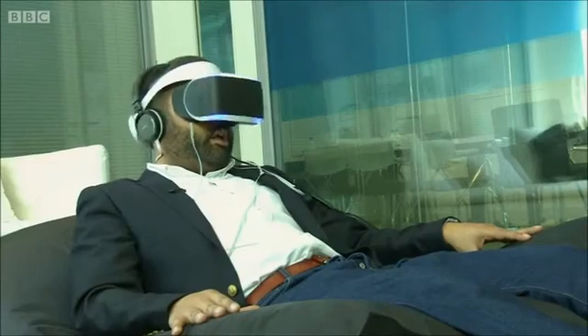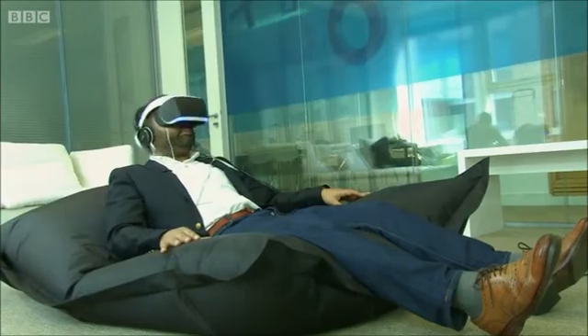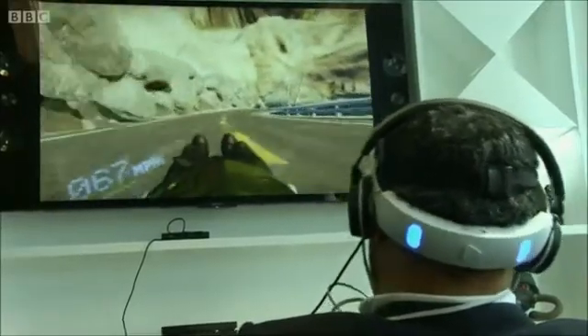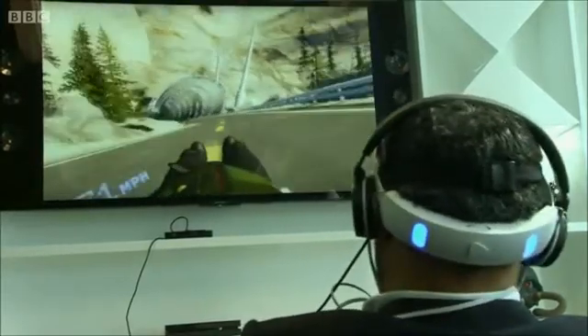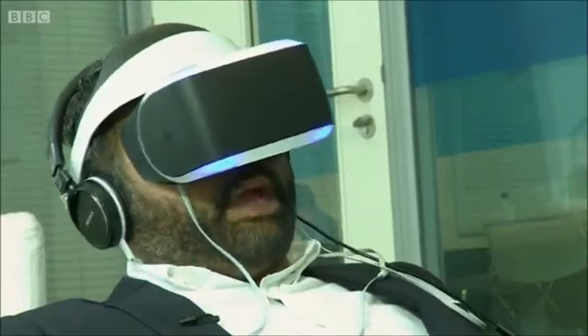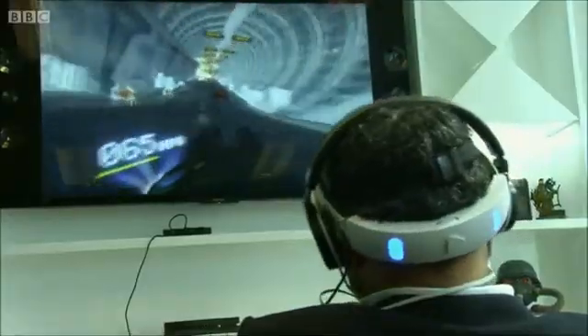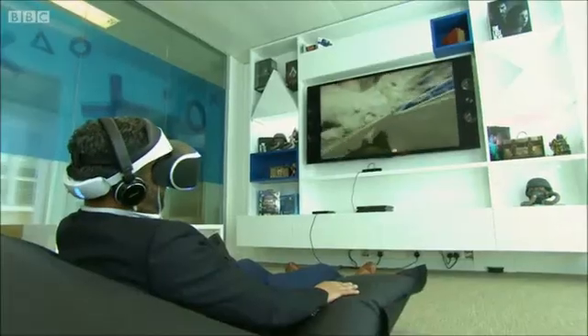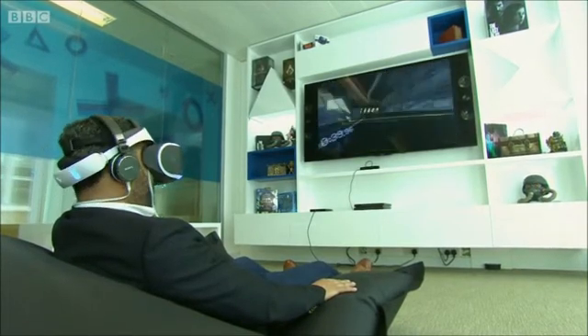I put this to the test in the next demo, which requires an unusual peripheral: a beanbag. This particular demo hasn't been seen by anybody outside of the development team yet. It's a street luge experience, and it's not passive — I'm actually controlling my movement by tipping my head left or right. I'm lying down and I can see a visual representation of my body in front of me. I'm almost convinced that that is my real body.